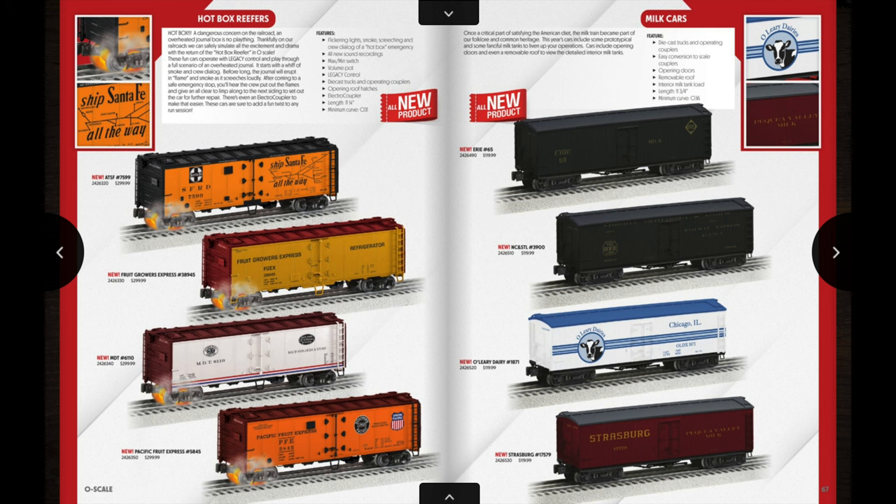Now here we get to the all-new offering of hot box reefers, which I'm pretty excited about. Lionel only did these as traditional cars in the past — I think in the mid to late 2000s — and I always wondered why they never did scale versions. Here they are, they finally did it. You have the Santa Fe, Fruit Growers Express, MDT — which is basically New York Central — and Pacific Fruit Express. I have a ton of Pacific Fruit Express reefers so I'll probably end up going for that one. It has a flickering light underneath the truck with smoke and all sorts of sounds to simulate a hot box situation. These are going to be some really cool cars.